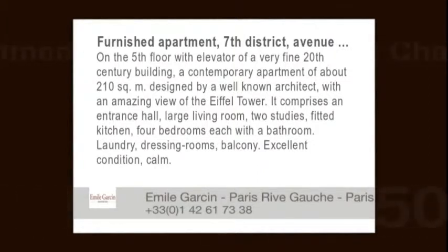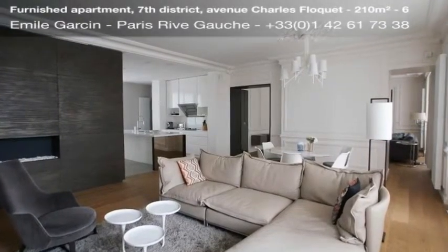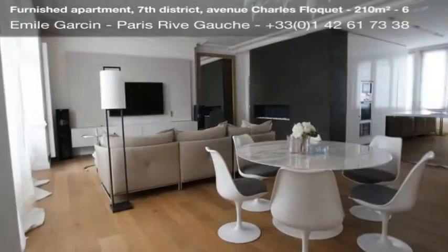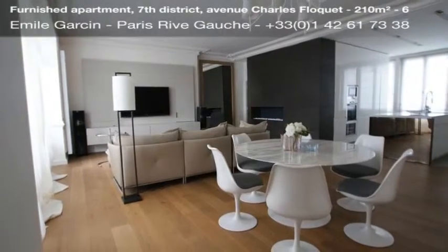On the 5th floor with elevator of a very fine 20th century building, a contemporary apartment of about 210 square meters designed by a well-known architect, with an amazing view of the Eiffel Tower. It comprises an entrance hall and a large living room.